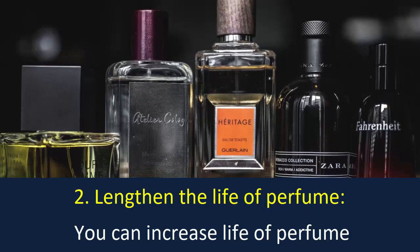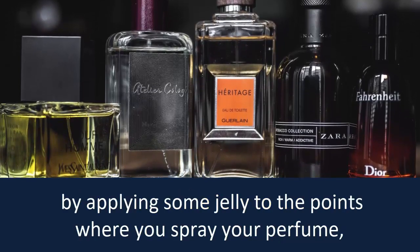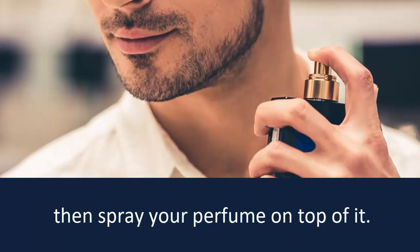Number 2: Lengthen the life of perfume. You can increase the life of perfume by applying some jelly to the points where you spray your perfume, then spray your perfume on top of it.